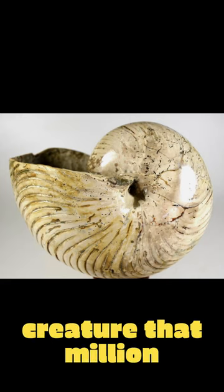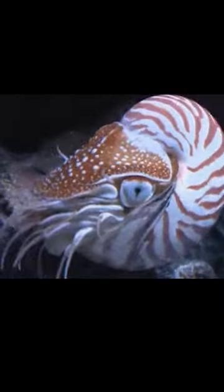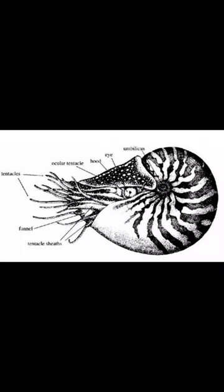This is the fossil left from an ancient creature that existed in the oceans of Earth 230 million years ago, and this is the chambered nautilus. They are essentially the same species, as they have hardly changed over the past 230 million years.